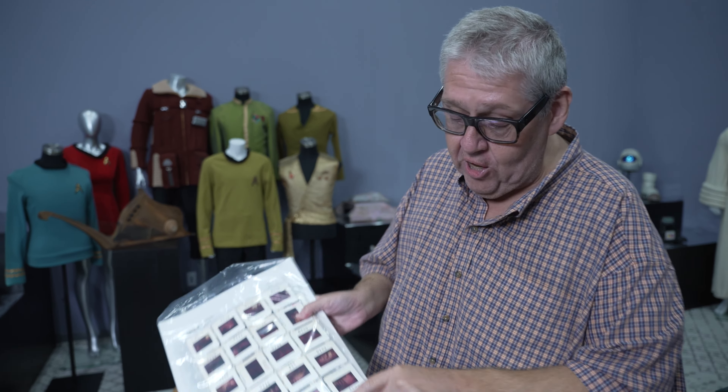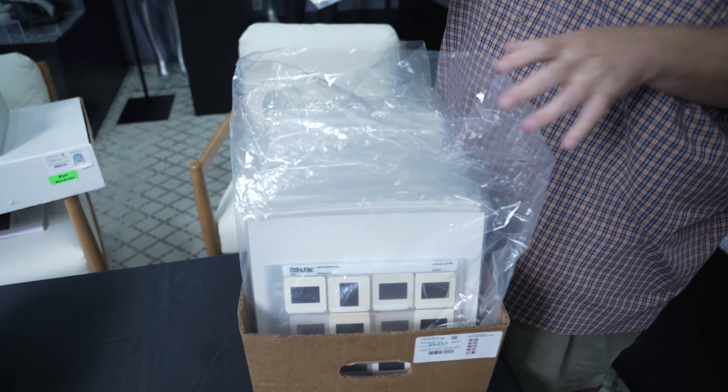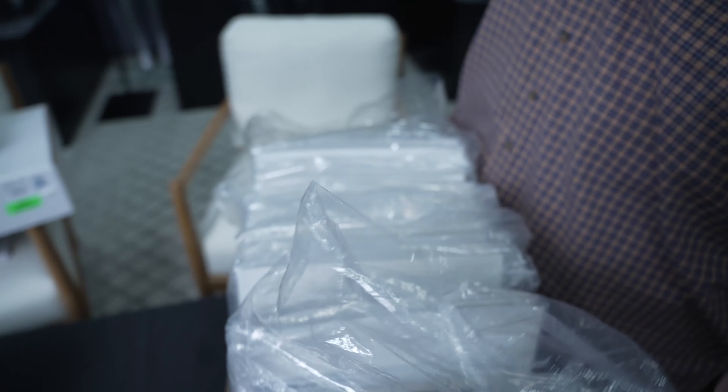I want to buy this, but I want to break the cost up with like 30 other people. Just email, text us, Twitter — shout at Props Podcast. Who wants in on this stuff? Because look at this: sheet upon sheet, rack upon rack of slides — pre-production slides from Star Wars.